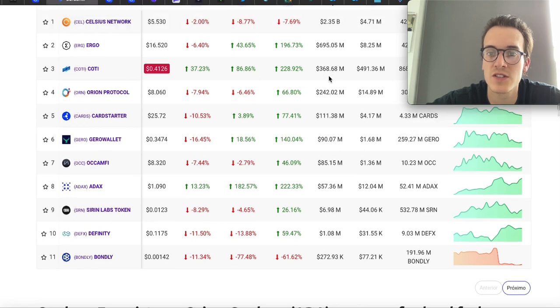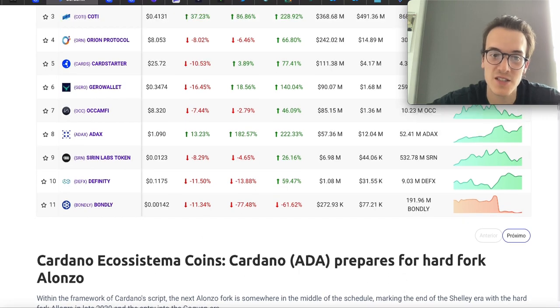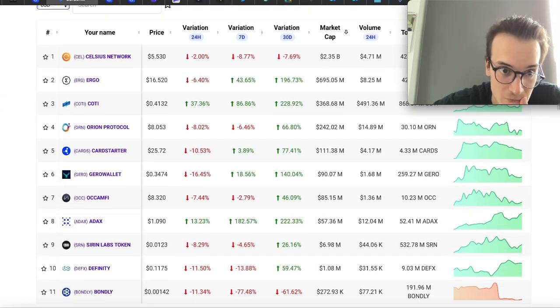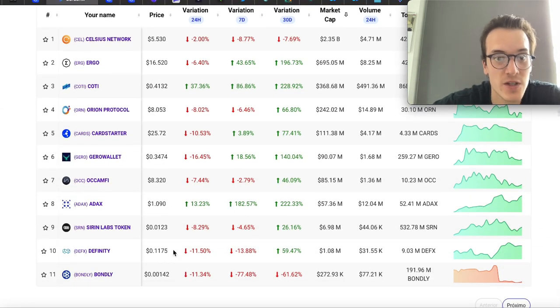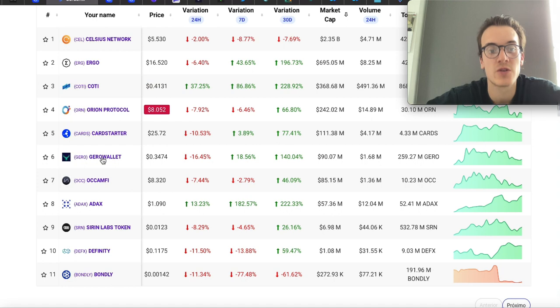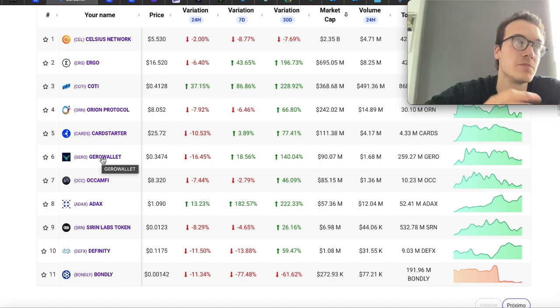KOTI is up almost 40% with a market cap of $368 million, which is very low. ADAX is up 13% with a market cap of $57 million. Those are projects that can have massive gains when the bigger ones have even more gains — that's the Cardano ecosystem. I'm a big fan of those little projects that can have a 7x, 10x, or 20x while the others do a 4x or 5x. Great opportunities with KOTI, ADAX, Polkadex, and ARGO — that's where you find the next big gems that could become billion-dollar market cap coins.